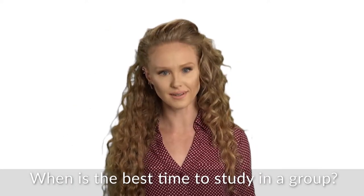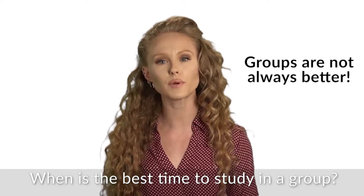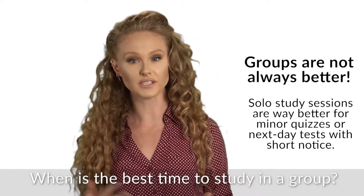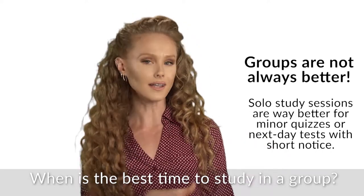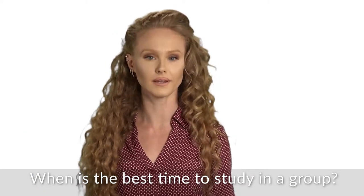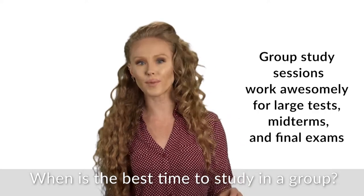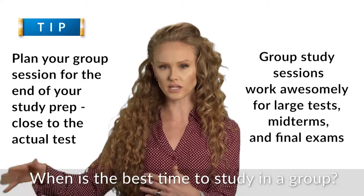When should we study in a group? Sometimes it really is better to study by yourself. If you're just preparing for a short vocab quiz or something small like that, there's no need to gather a group of friends. If there's not much material to cover, we'll likely spend more time socializing than studying. We're better off just studying the simple stuff by ourselves. But for larger assessments like midterms or finals, group study sessions are awesome. I highly recommend planning your group for some point toward the end of your preparation, closer to the actual test.